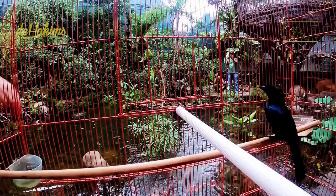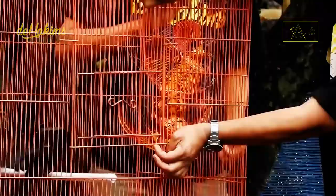We also take out the female bird, guys. We also take out this one too.